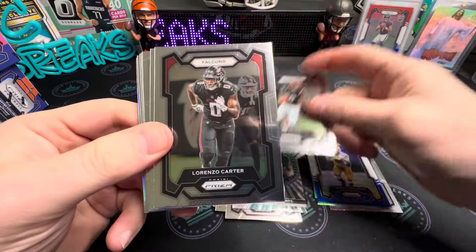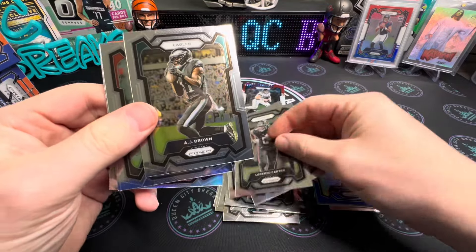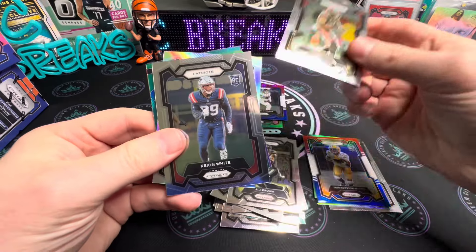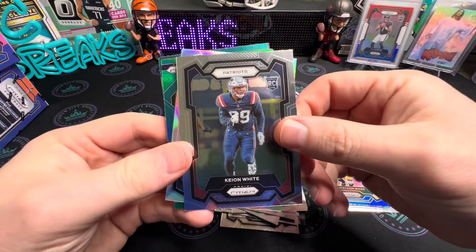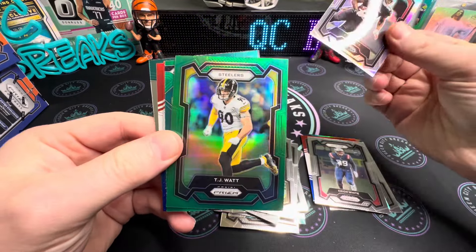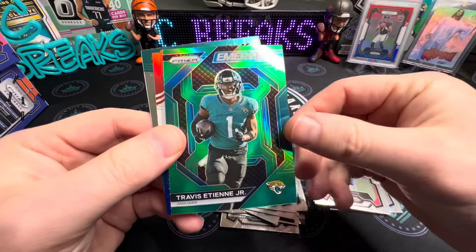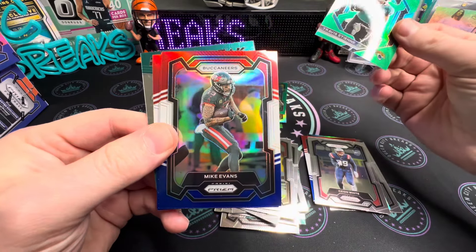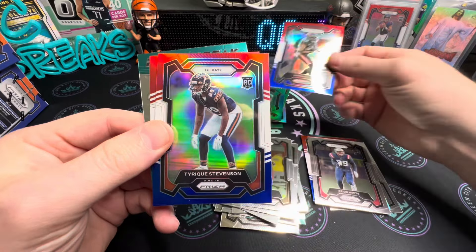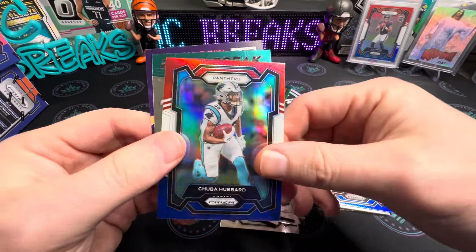Moving on to the next value pack, cutting through the base: Mike Evans, Keon White, Kyle Pitts on the silver, TJ Watt green, Travis Etienne green, and another Mike Evans. Stevenson, Chuba — alright, that's the second value pack.